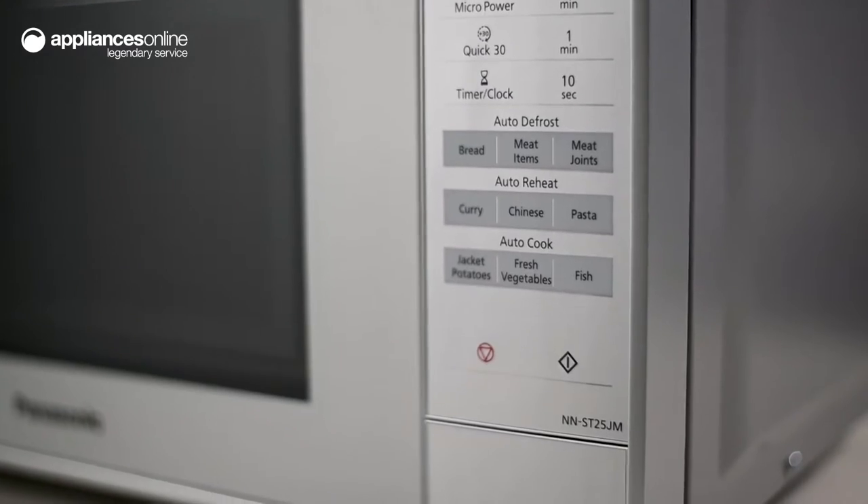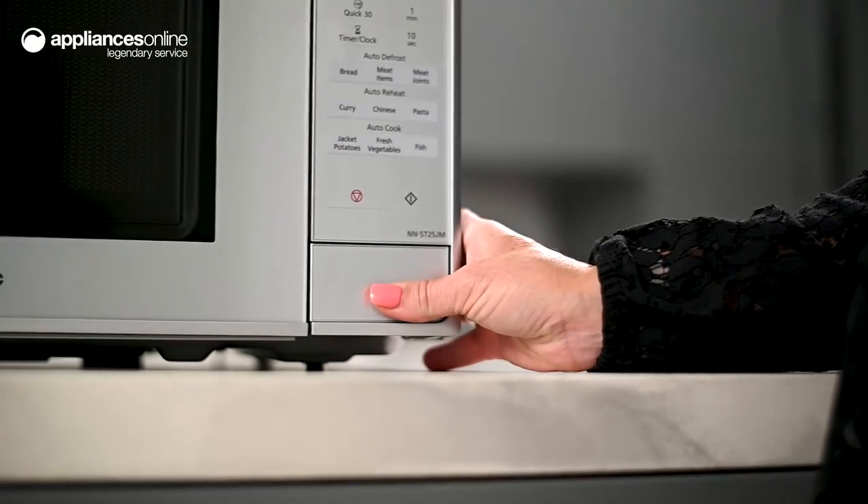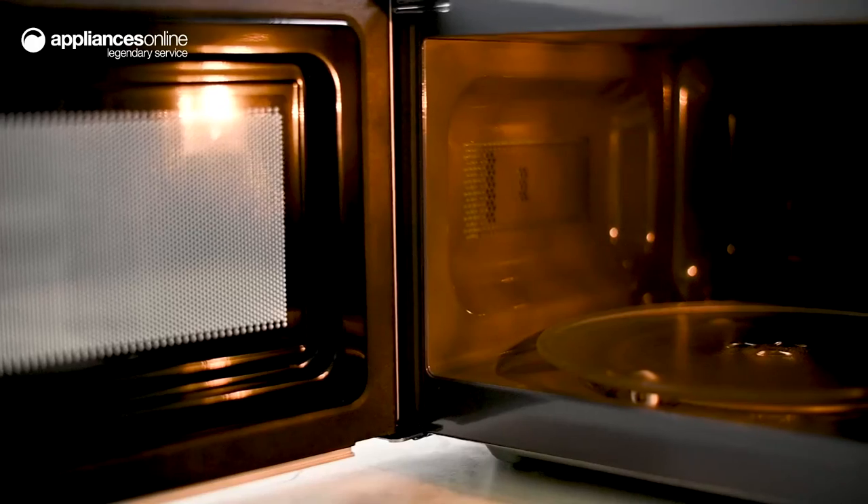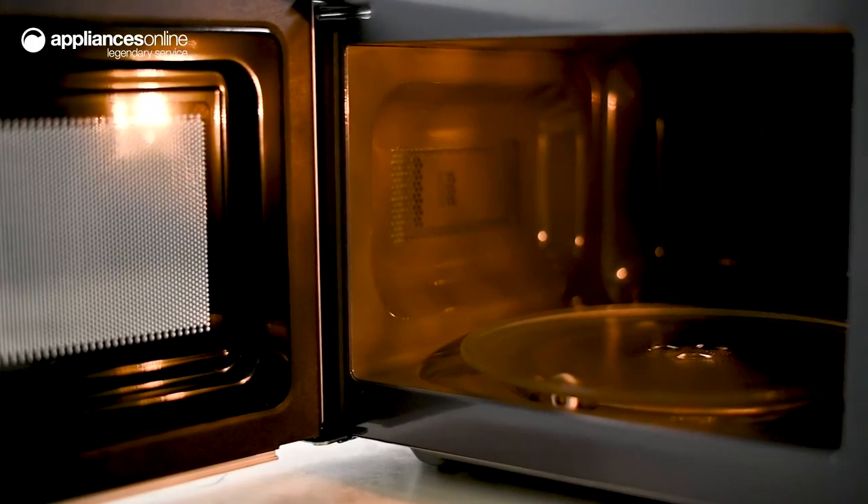Powered by 800 watts, this microwave takes the guesswork out of timing, allowing you to choose from one of nine auto function options, which can be selected using the touch control buttons.